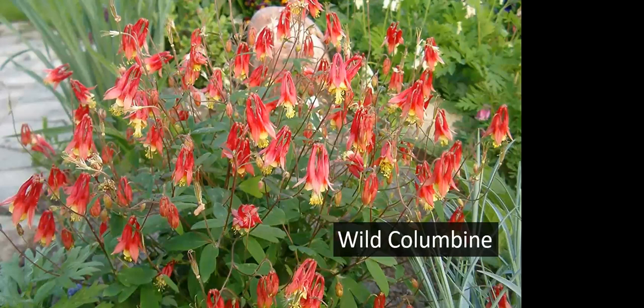Red wild columbine blooms in May when hummingbirds are migrating north, making it a great nectar source for them. It has ferny foliage that dies back in the heat of summer, but if you trim it back the foliage often regrows in fall, giving you a nice mound of leaves again.